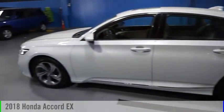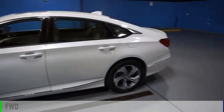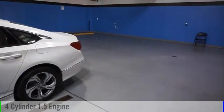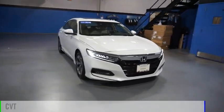We are pleased to show you the 2018 Accord. This vehicle is powered by a front-wheel drive, four-cylinder, 1.5-liter engine and comes with a continuously variable transmission.